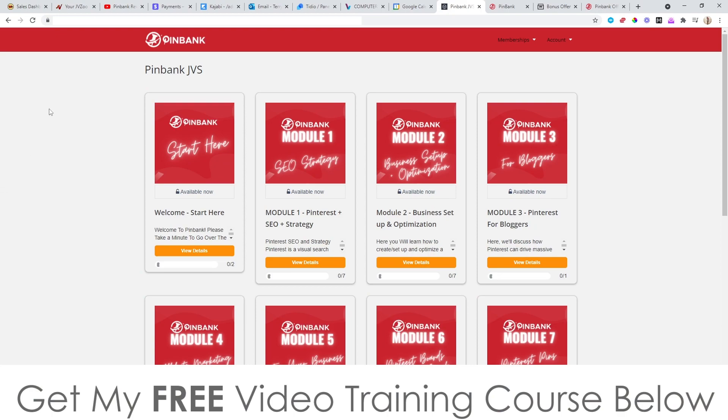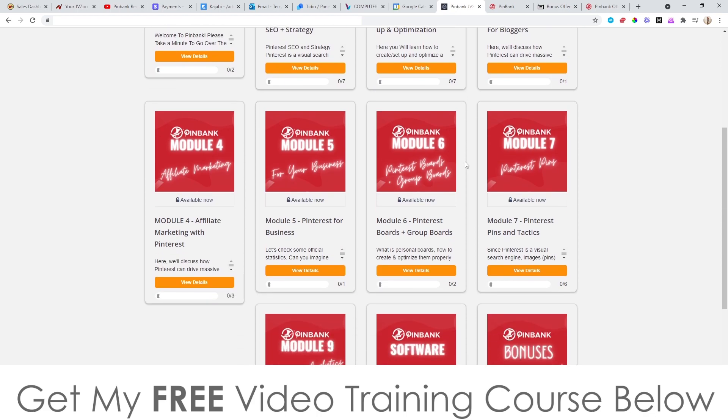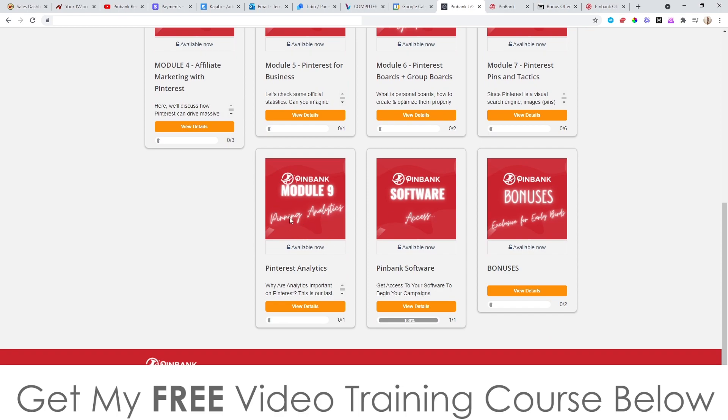Here is the dashboard. PinBank consists of two different things: you have the training, which is all of these modules here, and then you also have the software. Starting with the training, you've got step-by-step modules on every single aspect of this system from ground zero. It shows you how to set everything up and all the different strategies for using PinBank. There are a total of nine modules — you click on them and watch the video inside.